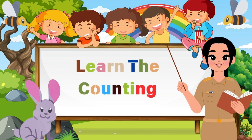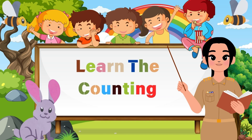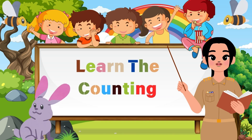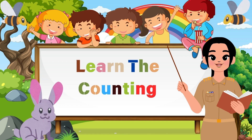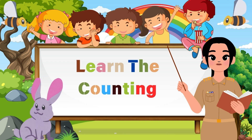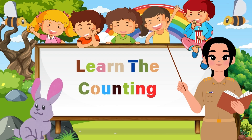Hey kids, welcome back. Today we're going to have so much fun as we learn to count all the way from 1 to 20. But wait, there's more — we're not just counting, we're going on a number adventure. Are you ready to start counting with me? Let's jump in and see what amazing numbers we can find.